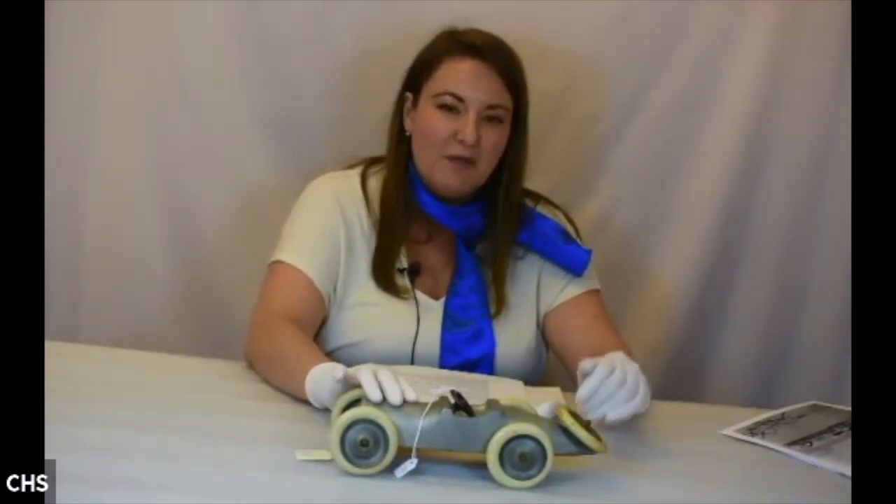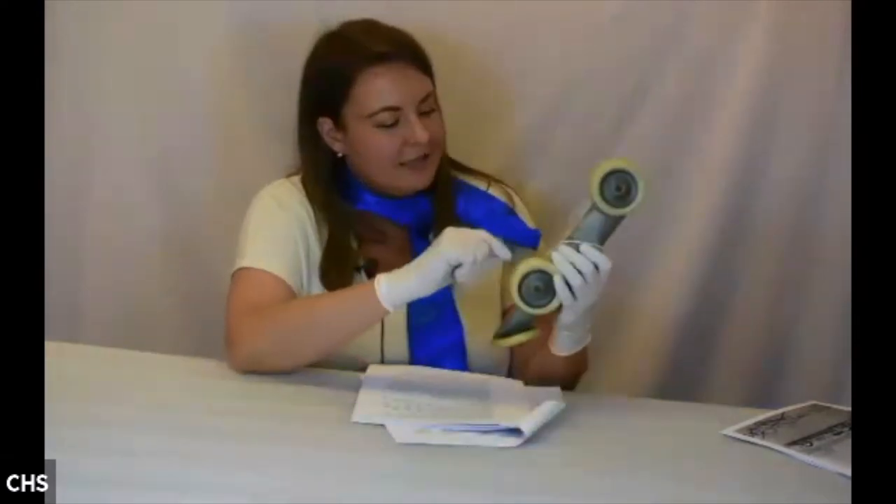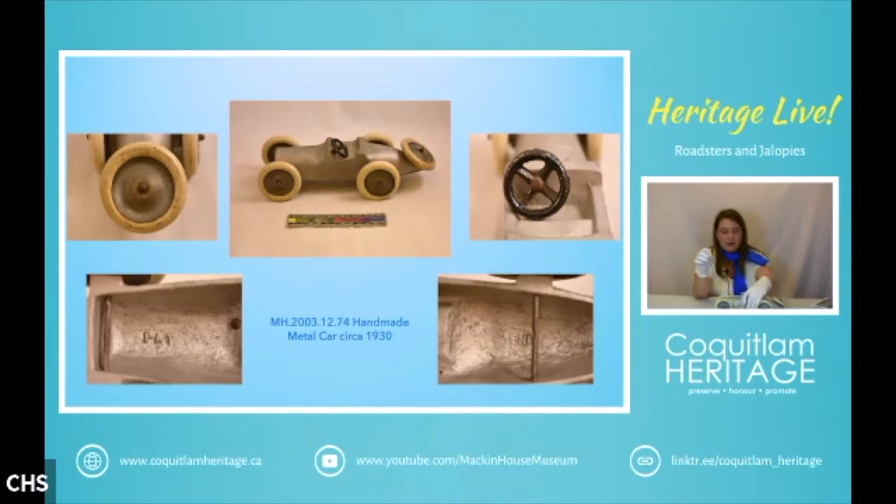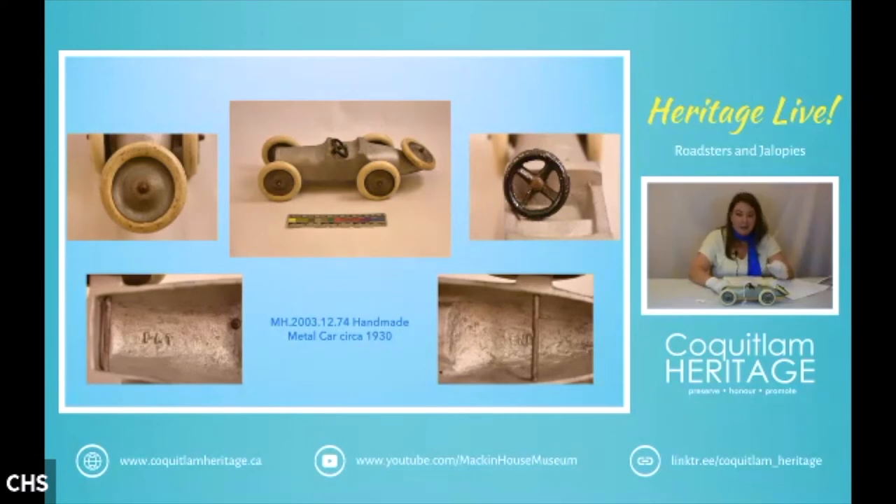Next we have this one which I believe to be a Hubley. It's actually made from cast aluminum and on the inside it says 'patent pending.' The versions I was able to find online have rubber wheels, but these are wooden, so I think it might be a really early prototype car from the 1930s. It is meant to be representative of the Indy 500 race cars, which had an open wheelbase. The Indy track was built in 1909 and the first Indy race was held in 1911, won by Ray Harroun.